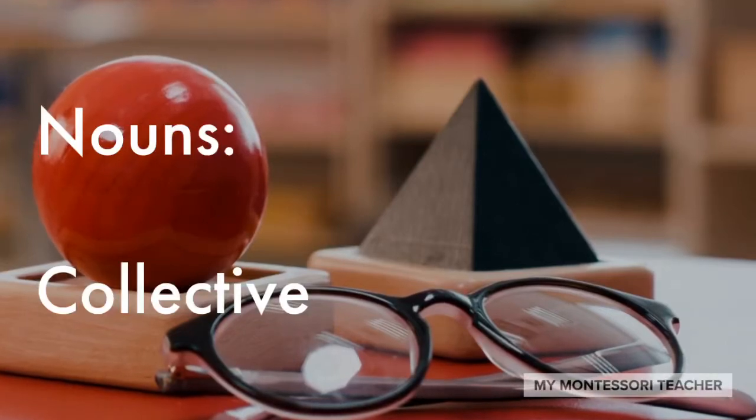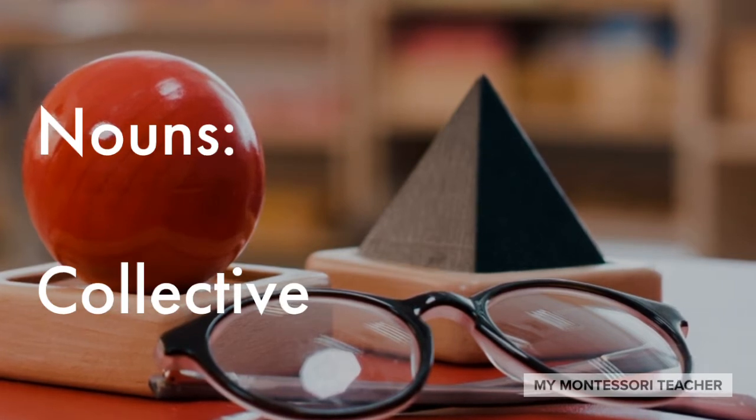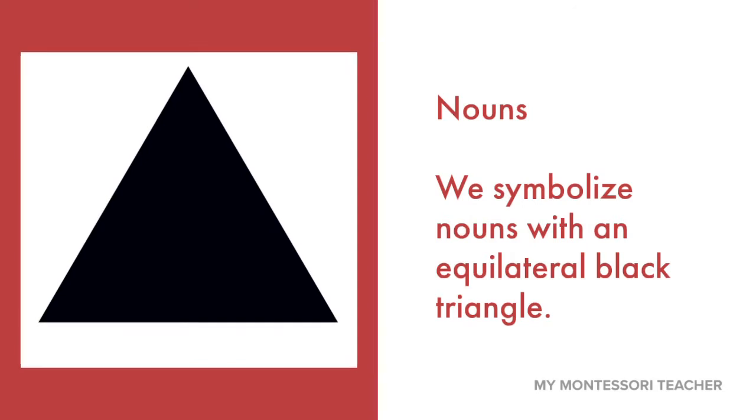In this lesson about nouns, we're going to be talking about collective nouns. Collective nouns are a special word that describes a group. In our classroom, we use the black equilateral triangle symbol to show that a word is a noun. Today we're focused on a special type of noun called a collective noun, and it can name a group of people or things or animals.